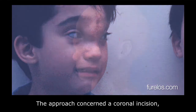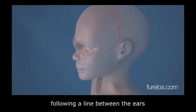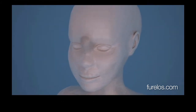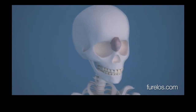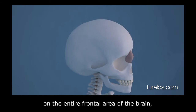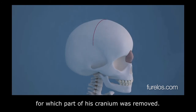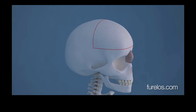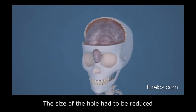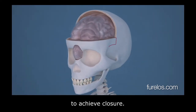The approach concerned a coronal incision following a line between the ears over the upper part of the head. An ample intervention was necessary on the entire frontal area of the brain, for which part of his cranium was removed. The size of the hole had to be reduced to achieve closure.